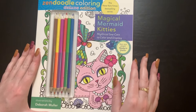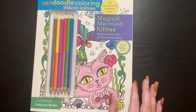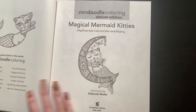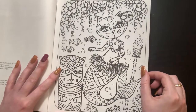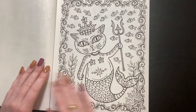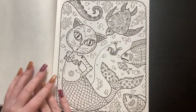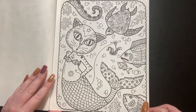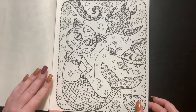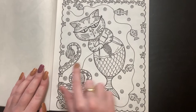Next we have Magical Mermaid Kitties, and this did come with these pencils, so I want to do either a coloring chat or a demo video and try out these pencils in this book and see how they work. That might not be for a little while but it is in the works. Mermaid Kitties — I wasn't sure how I was going to like this one but it is super cute. I really do like it. I like mermaids and the cats are just adorable.